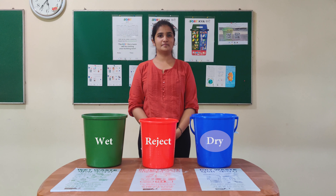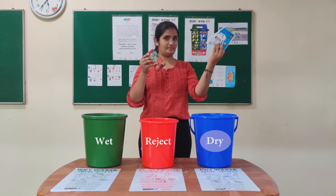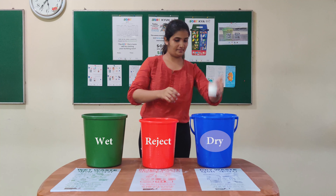Dry are man-made items which can be recycled into new products. These are things like this glass bottle, milk packet, metal, paper, and other plastic items.